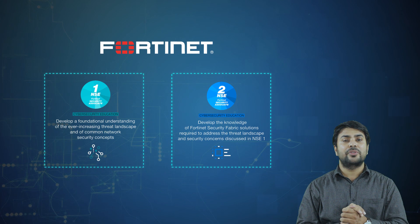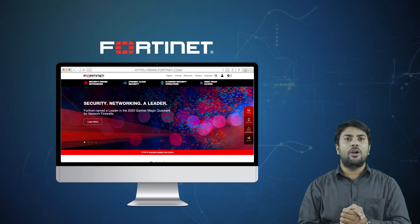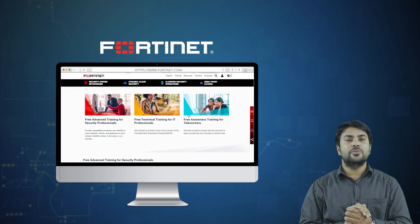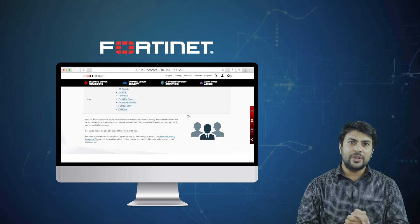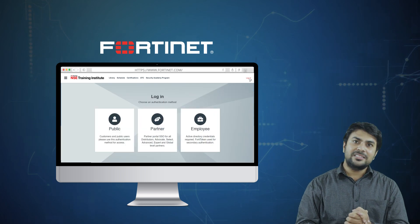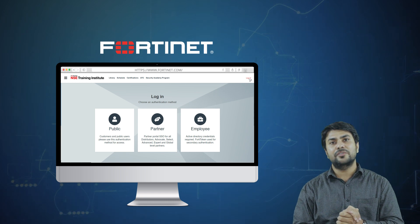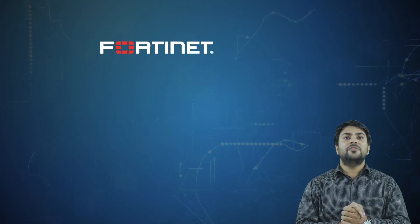Here are the steps to take NSE 1 and NSE 2 training certifications. Visit Fortinet.com, explore the training option, and click on 'Free Training'. Once you click on the training option, you will have many options — click on 'Free Training'. Scroll down and you will find NSE 1 and NSE 2 details. Click on NSE 1 and sign up for an account on the Fortinet website, start the courses, and upon successful completion of the courses and quizzes you will claim the certification.